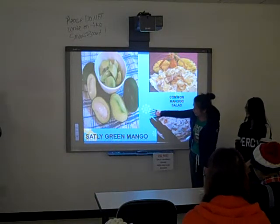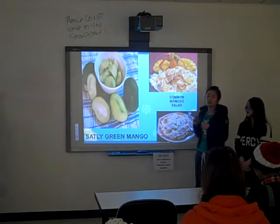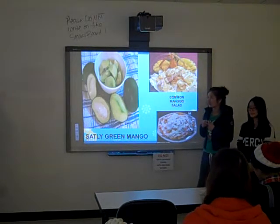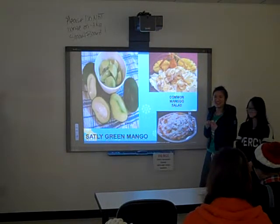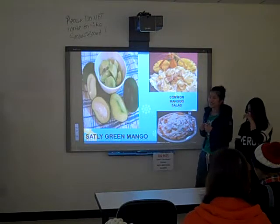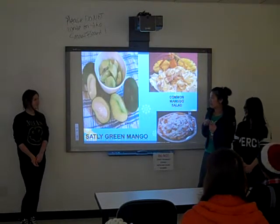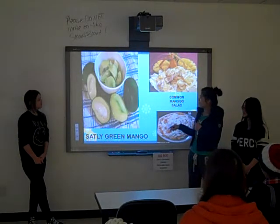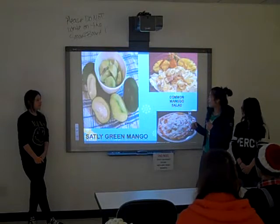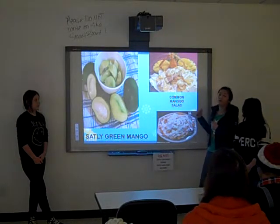We highly recommend the salted green mango because it uses a little bit of spicy sauce. When I first heard about spicy mango, I just wanted to say wow, it's very special — because I had never heard of spicy mango before. And I think the green mango is better and more healthy than the regular mango salad.